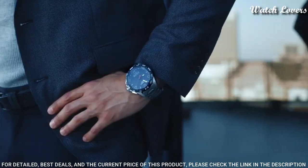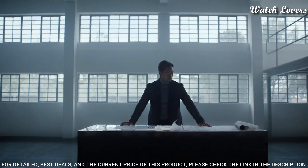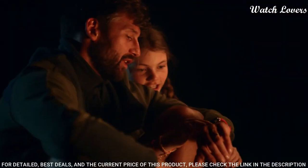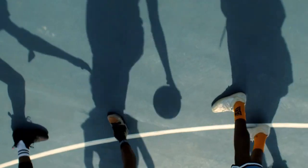Functions: EOL meter, altimeter, compass, regatta countdown timer, chrono split and lap logbook, two alarms, backlight, second time zone, perpetual calendar.